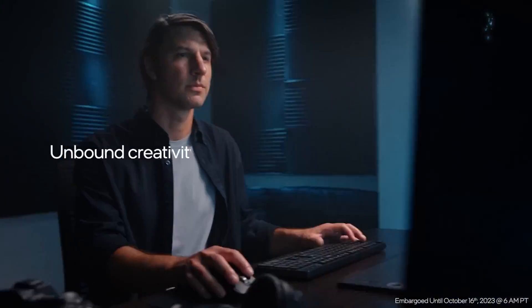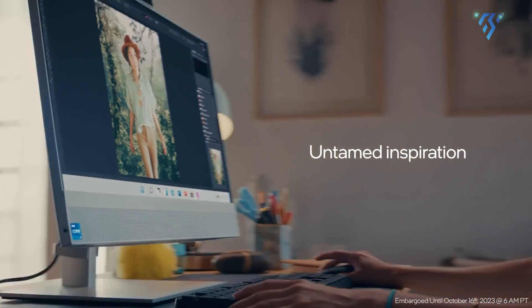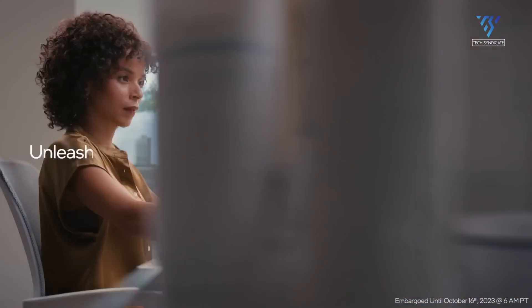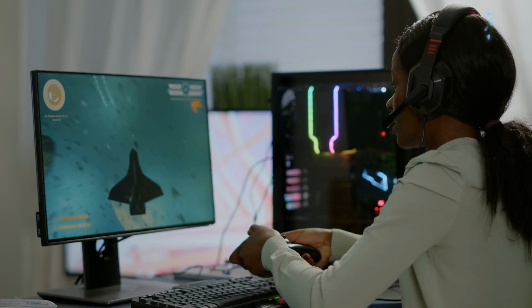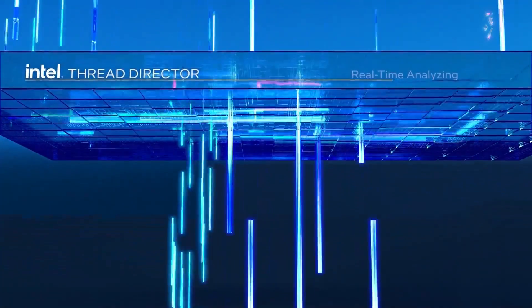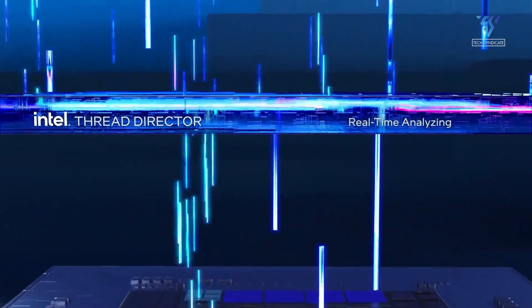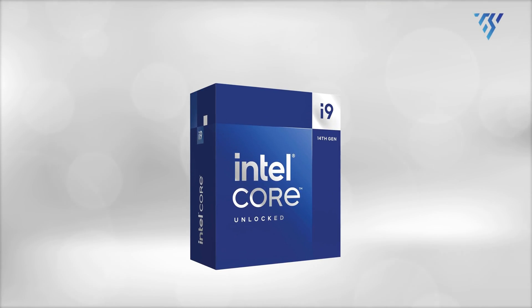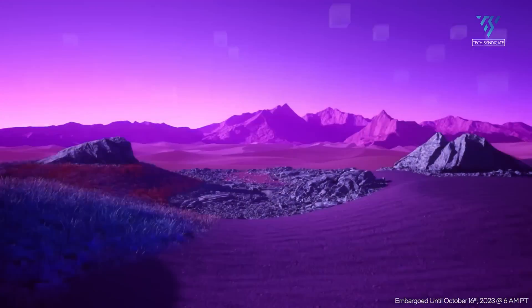The question arises: is upgrading to the 14th generation worthwhile for those currently using a 13th gen CPU? And for those with even older CPUs, does the 14th gen offer enough benefits to justify the upgrade? The Core i9 14900K and 13900K share remarkable similarities in most aspects. After reviewing multiple sources, it's apparent that the 14th gen line brings little innovation.